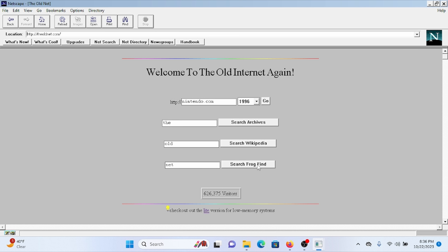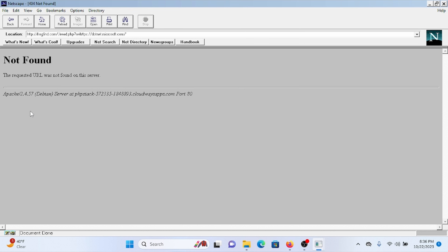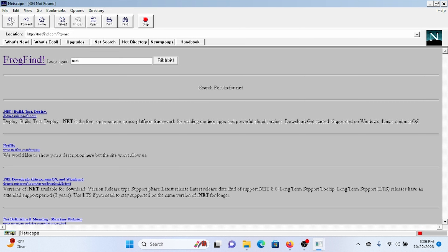We can get to the old net and use Action Retro's FrogFind to search the internet, but if we click on any website it's just not going to work.